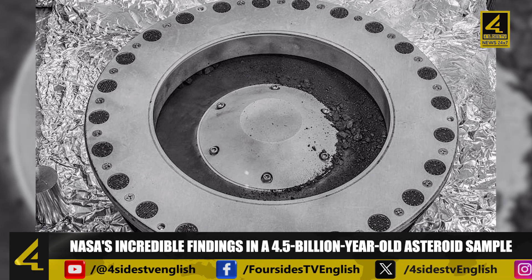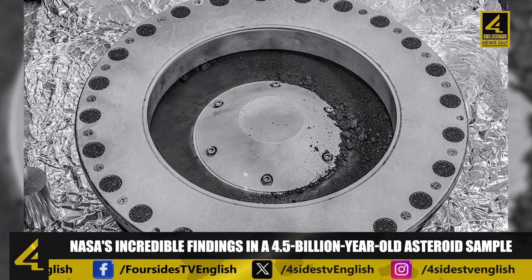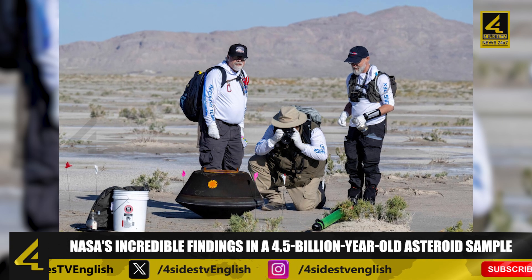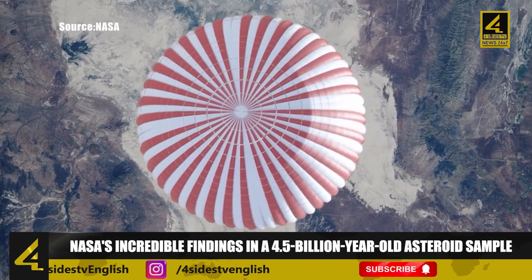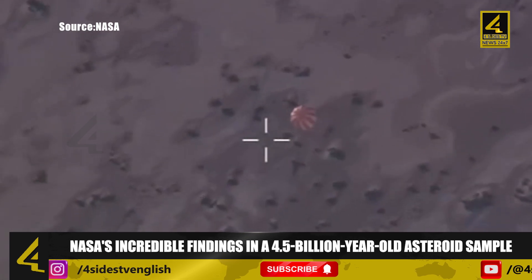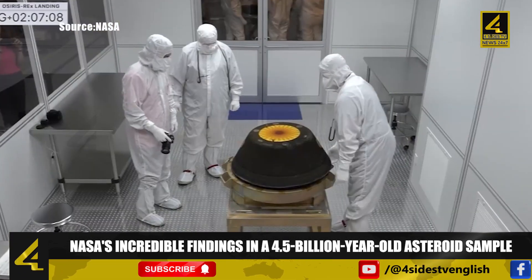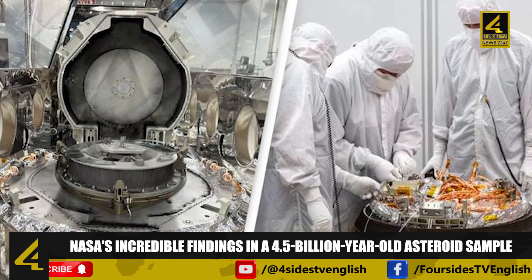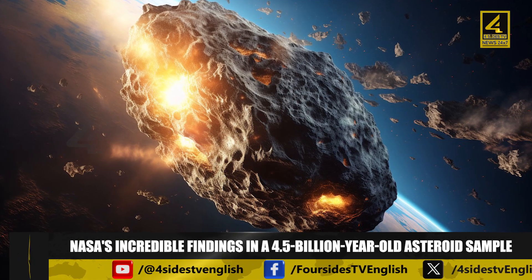Researchers have primarily focused their efforts on the bonus particles surrounding the main sample. These particles consist of black dust and debris that coat the sample collector during the collection process. In October 2020, a piece of rock caused a flap meant to seal the sample to remain open, and consequently some of the finer material escaped. However, this problem is regarded as positive since it signifies the abundance of material available, even if thorough examination takes longer than anticipated.